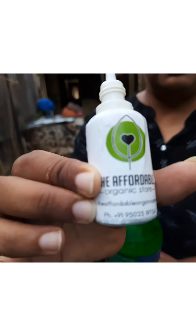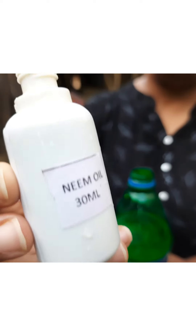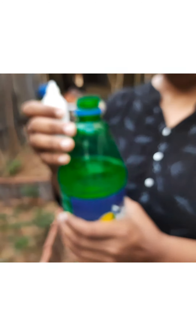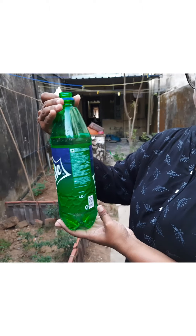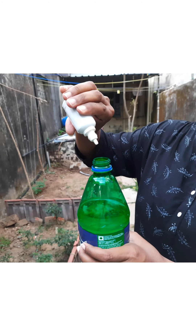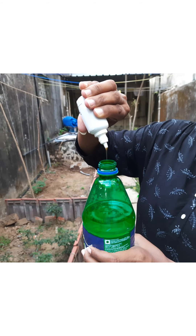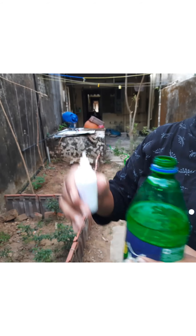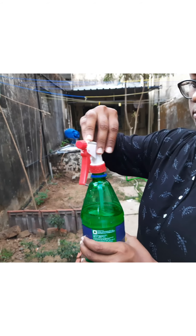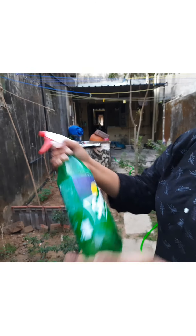To prevent this, I have used neem oil which I bought from an affordable organic store — you can get it online very easily. I used a 1.25 liter bottle and added water to it, then added a few drops of neem oil. You can change the ratio according to the pests attacking your plant — the more damage to your plant, the more drops of neem oil you can add. Use a sprayer to spray the solution on the plant.